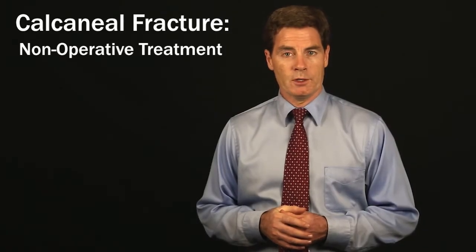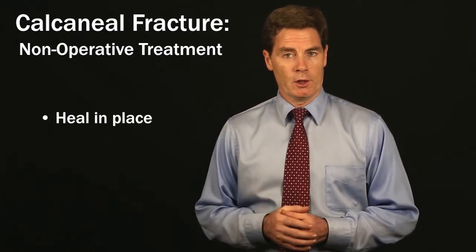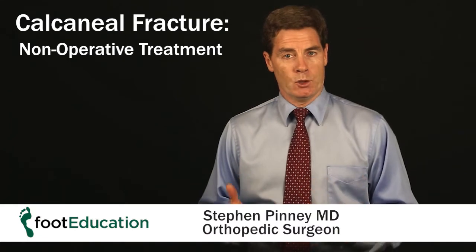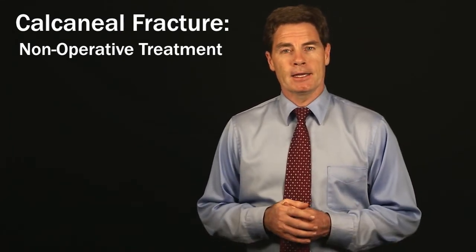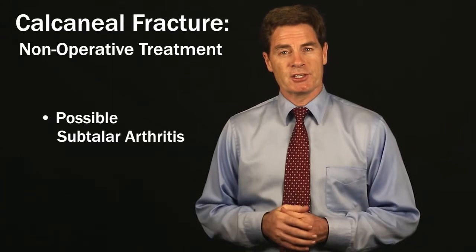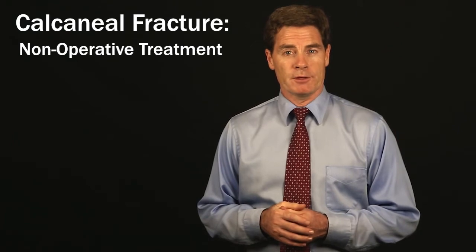Calcaneal fractures can be treated non-operatively. We essentially just let them heal in place, and they will heal. You could be left with some stiffness of the subtalar joint, and in some instances some significant subtalar arthritis — but that can also happen if you're treating it operatively.